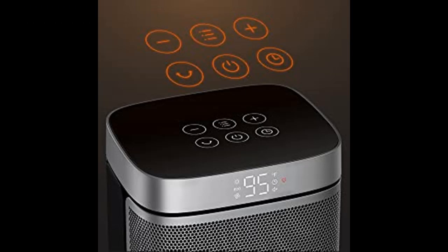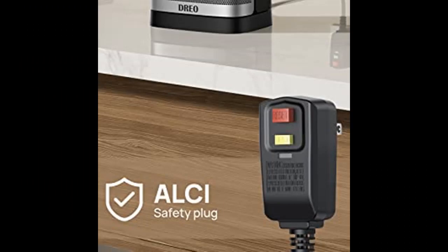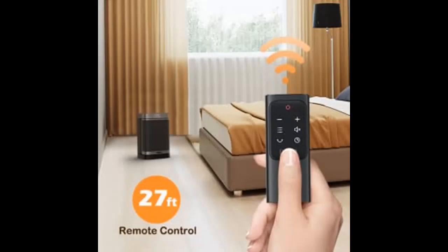Convenience at all times: this heater fan has 5 energy efficient modes — H1 at 900W, H2 at 1000W, H3 at 1500W, eco, and fan only — to suit your varying needs.